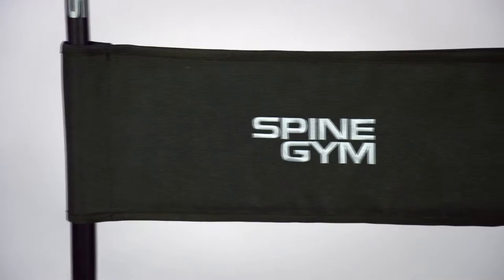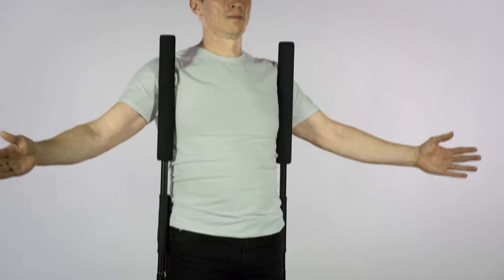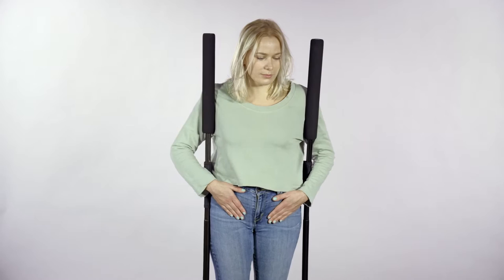Spine Gym is a patented, unique and innovative core strength kit designed to strengthen and tone the abdominal and back stabilizer muscles of your body. The exercise is done in an upright position, which means that it's suitable for all kinds of users. It's also the most effective way to enhance your posture, strengthen your core, abdominal and back muscles and prevent back injuries.